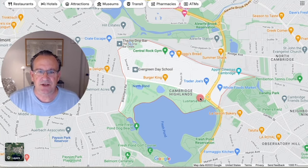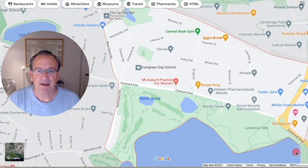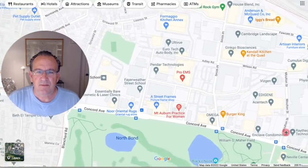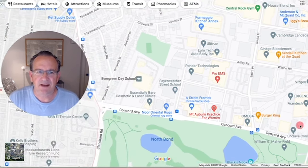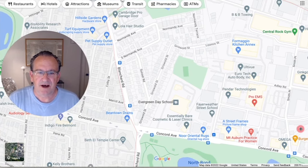I'll cover those three condo associations in a separate video. What I want to do today is share some residential sales on the handful of streets that are residential in Cambridge Highlands. Most of the properties found in Cambridge Highlands are commercial properties, as you can see on the screen. There are just a handful of residential streets, all in the last quadrant of Cambridge Highlands bordering on Belmont.